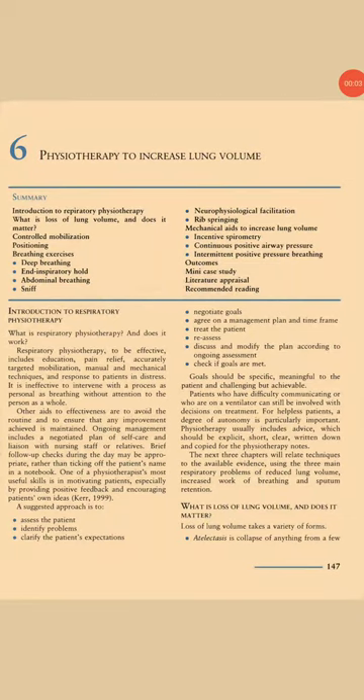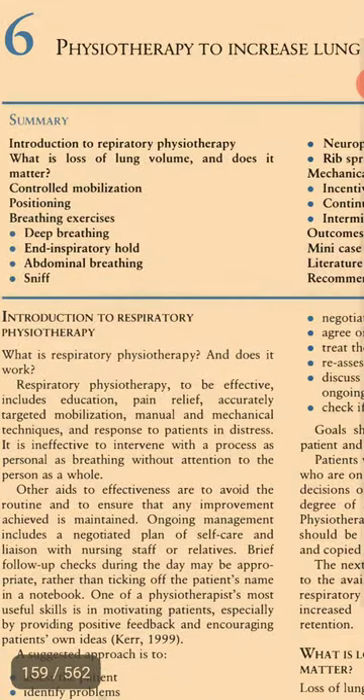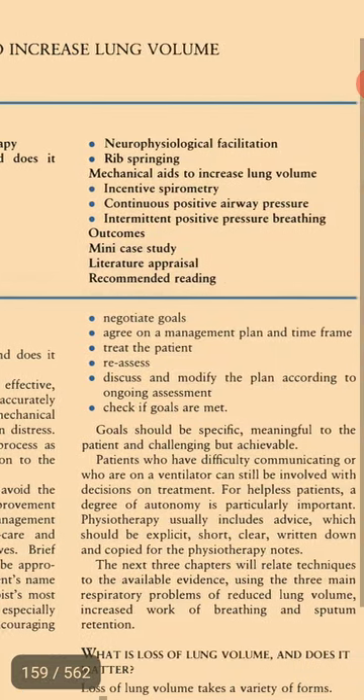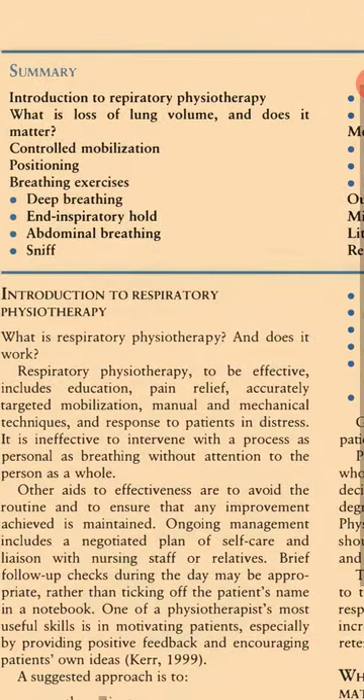Physiotherapy to Increase Lung Volume. Introduction to Respiratory Physiotherapy.